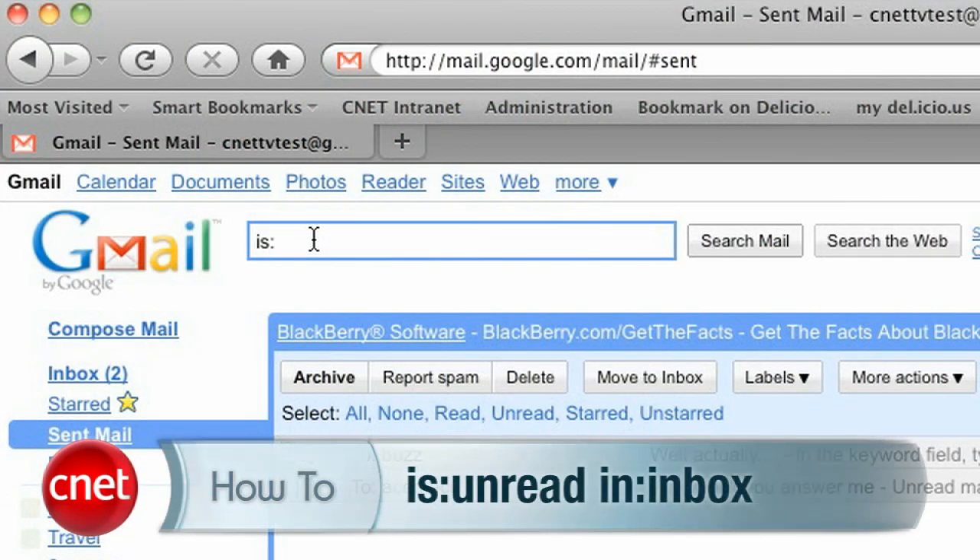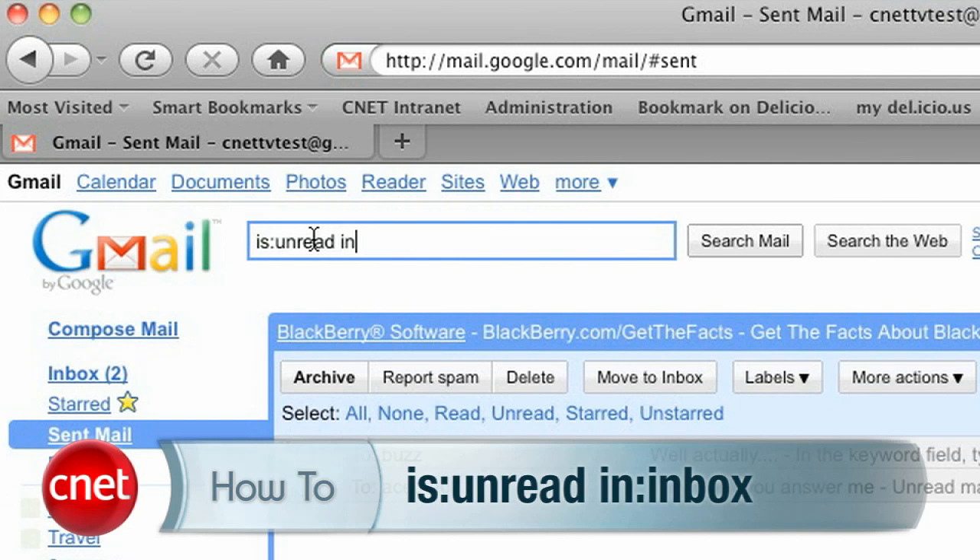Unread mail, unfortunately, does not have a nifty keyword like that. Instead, you need to do a search within Gmail. Phrase it this way: "is:unread in:inbox" — with a space between those two phrases.